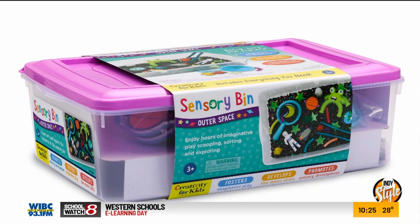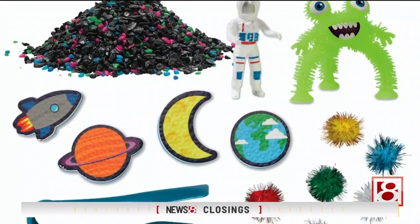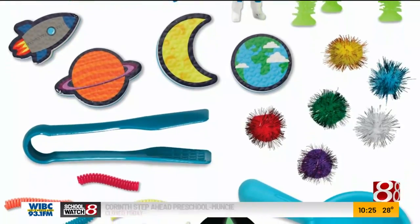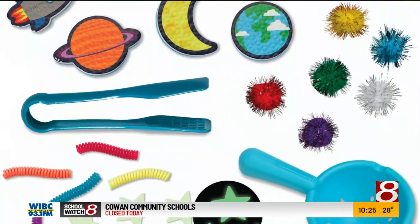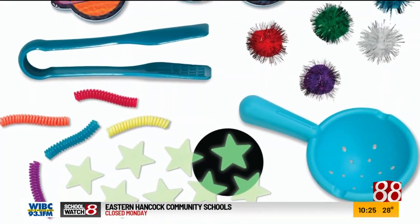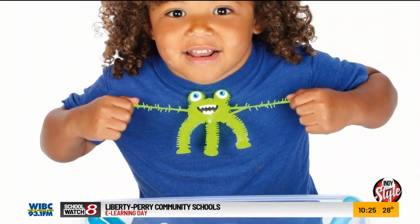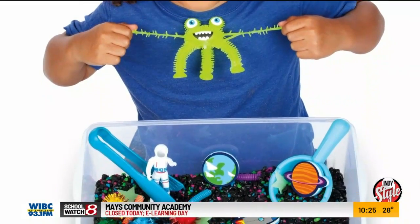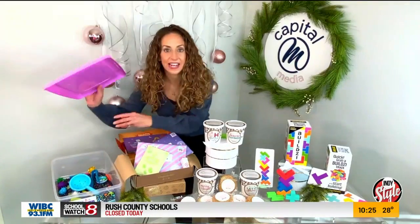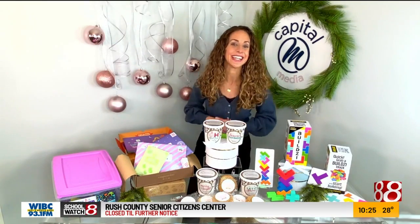Inside each lidded sensory bin are all different kinds of things your child needs for tactile play — colored aquarium gravel, bendy spirals, squishy aliens, sparkly pom-poms, and foam planets. It also has little tongs and scoopers, so they are exploring, discovering, creating, and imagining, all while learning and having a ton of fun. As a mom, what I love is it has a lid, so I can put the lid right on and store it away for easy cleanup.